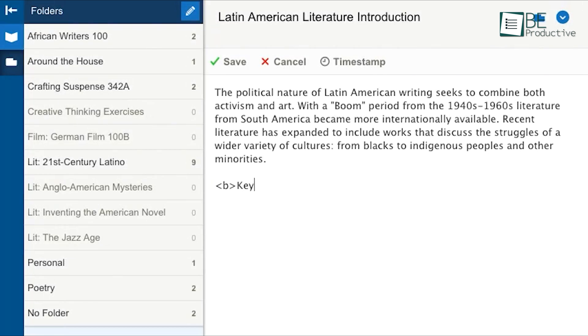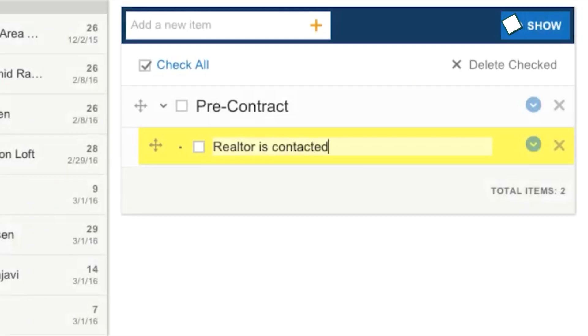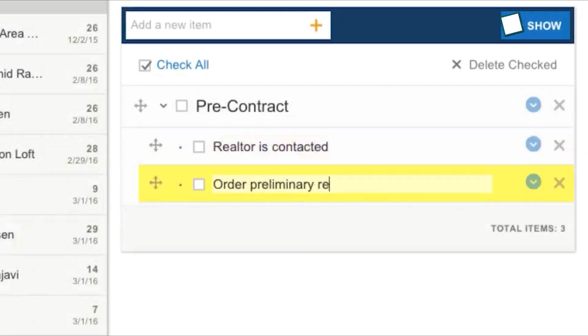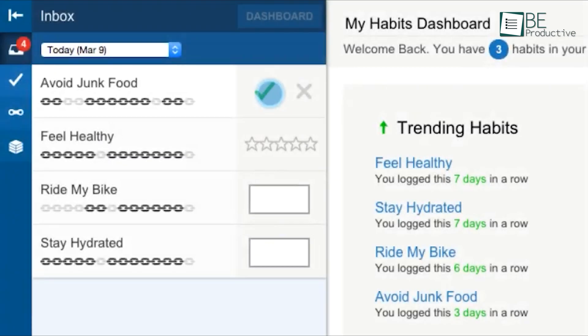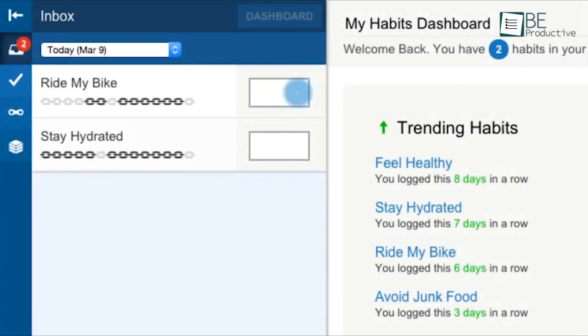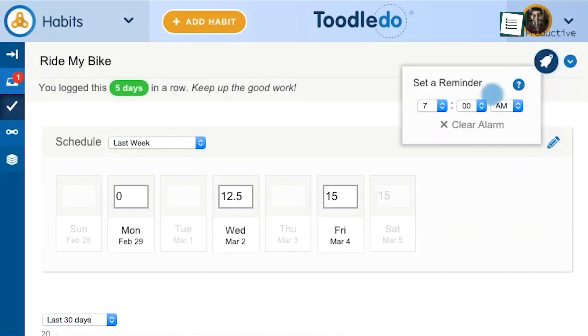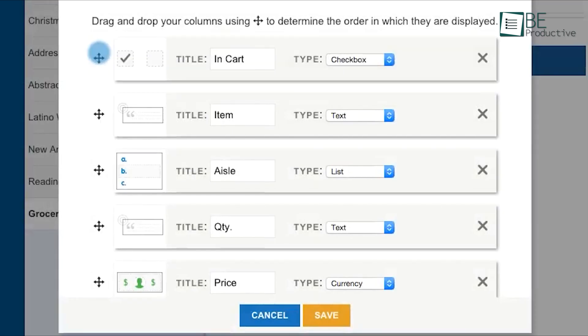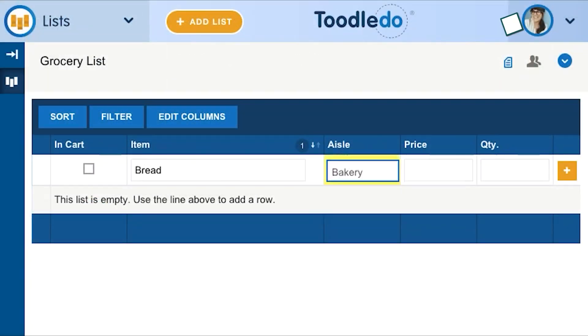Additionally, Toodledo includes notes and outlines for jotting down quick thoughts or structuring larger projects into manageable steps. The customizable lists let users track everything from groceries to reading lists, with templates available for common needs. Its habits feature offers visual charts and streak tracking to motivate daily progress. Altogether, Toodledo's clean, distraction-free interface makes it perfect for those who value function over visuals and simplifies the chaos of daily life.